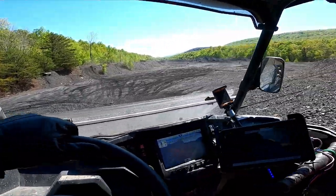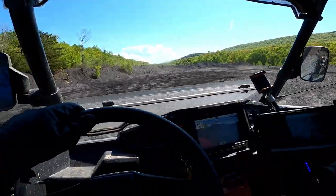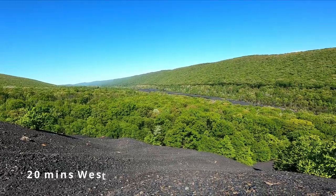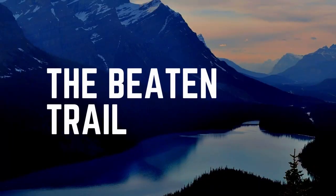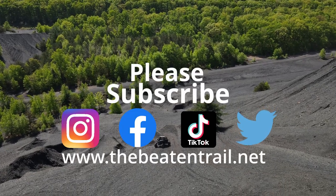Do yourself a favor and at least go out and visit Trevorton. It's about 20 to 30 minutes past all the other FRO properties, but it's worth the trip. Thanks for watching, we hope you enjoyed it, and we hope to see you out there on the trail.